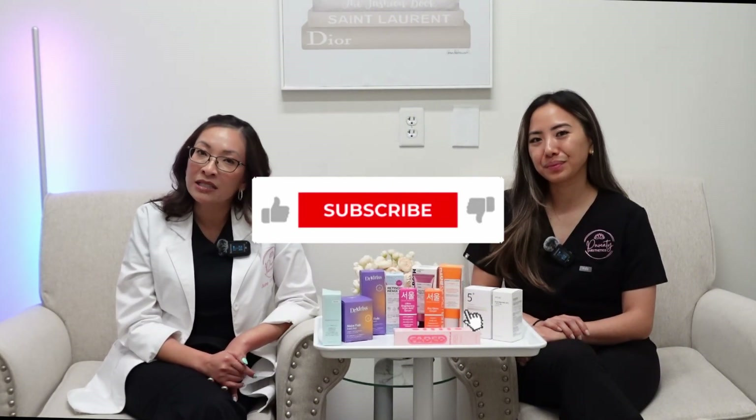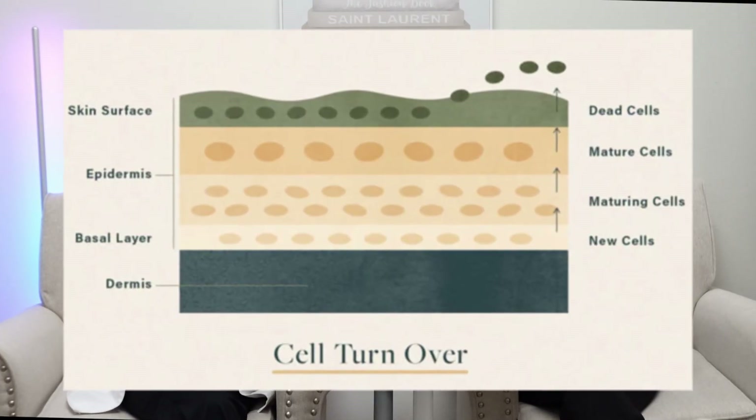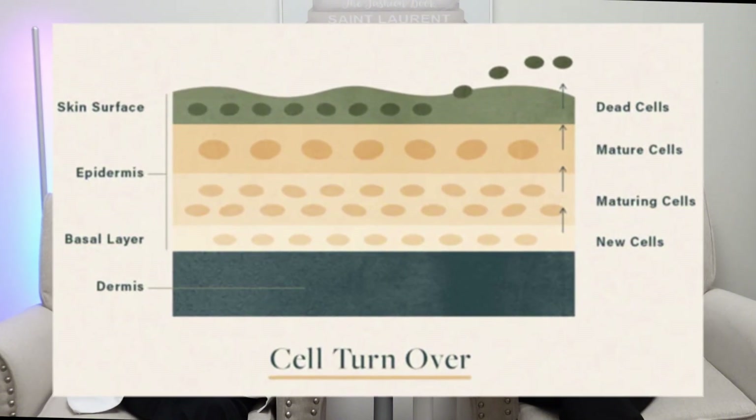Next we have azelaic acid. Apart from being a highly effective tyrosinase inhibitor, it also helps treat acne and rosacea. Azelaic acid has antioxidant, anti-inflammatory, and antimicrobial properties, so it will keep your pores clear and clean. It also encourages cellular turnover by exfoliating the skin, which improves tone and texture. Because of its antioxidant properties, azelaic acid neutralizes and removes free radicals from the skin, which are the cause of dull-looking skin. This is excellent for mature and acne-prone skin. Start slow when incorporating it, as it can also be drying.